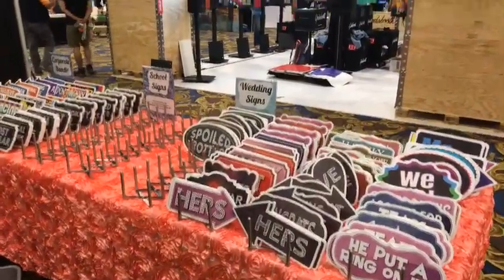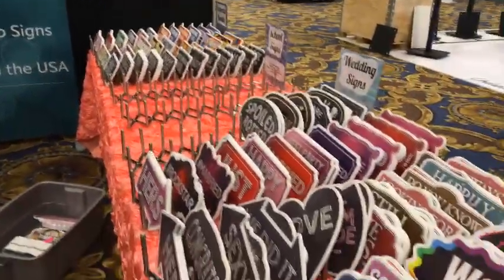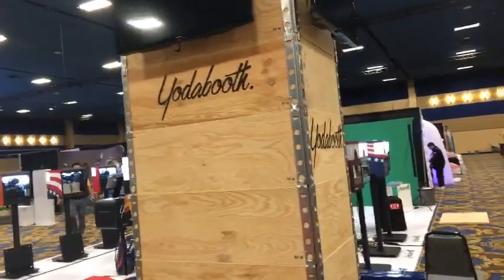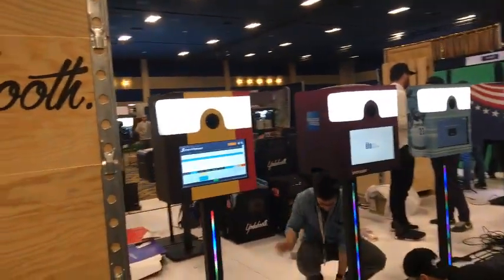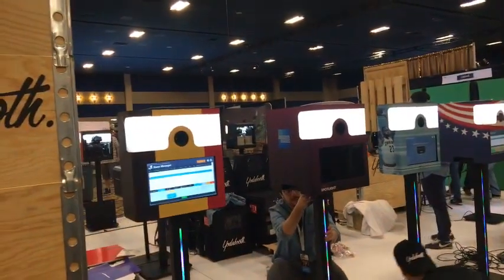Just doing the walk-around here to give everyone a sneak peek of the exhibit hall. Yoda Booth — okay, I don't know what it is but it's got to be awesome. They're getting these set up and such — kind of a cool little look.